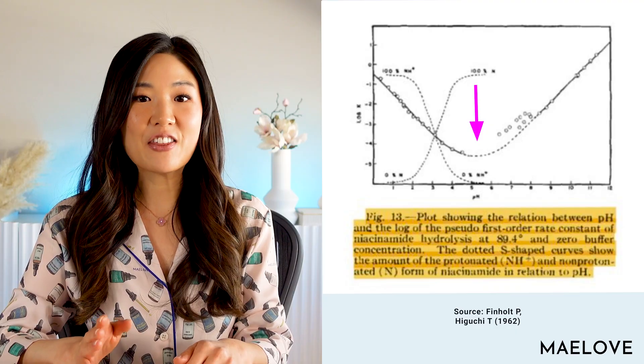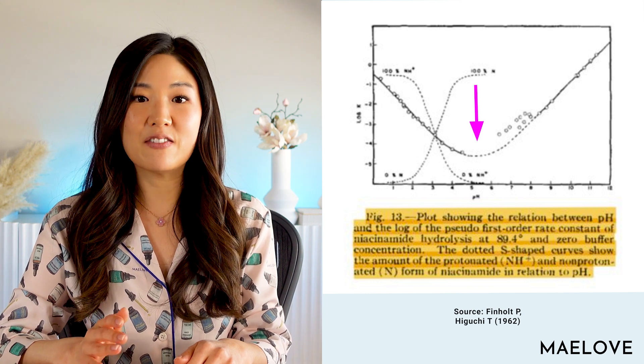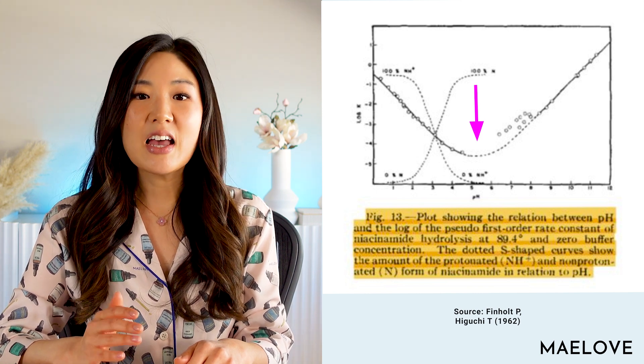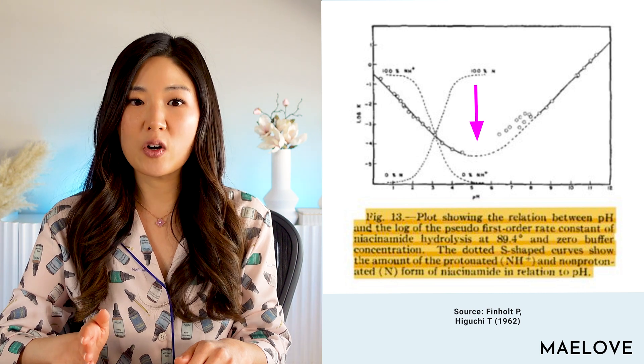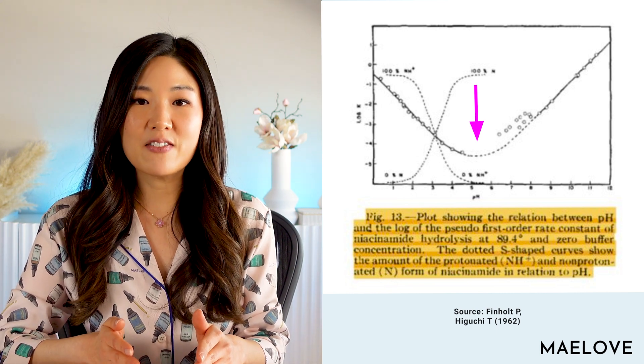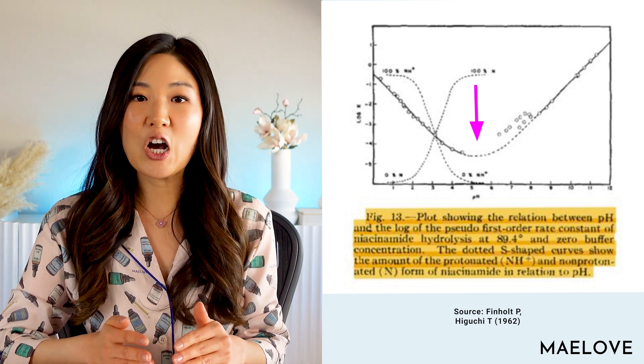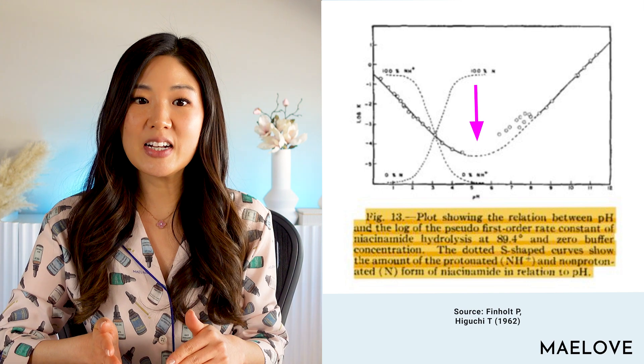Niacinamide hydrolyzes into niacin. If you look at the chart here from the research by Finhol and Higuchi, the lowest point of the rate of niacinamide hydrolysis is between the pH range of 4 to 6 — with 5 to 5.5 appearing to be the sweet spot. That is where we formulated our niacinamide calming serum, which is a concentrated niacinamide serum. So if you are looking for a niacinamide product, look for products formulated in the range of 4 to 6 in pH.